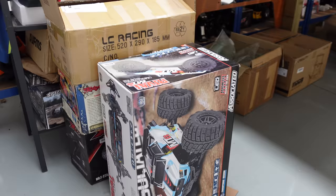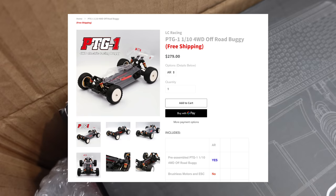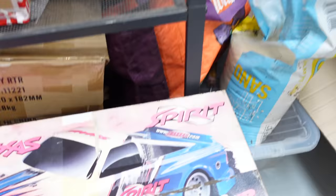I'll wait till the kids go back to school for that one. In this box is the new PTG1H four-wheel-drive off-road buggy from LC Racing. I'm looking forward to getting that out — it's a roller so I need to get some electronics for it, but I'm looking forward to having a look at it.